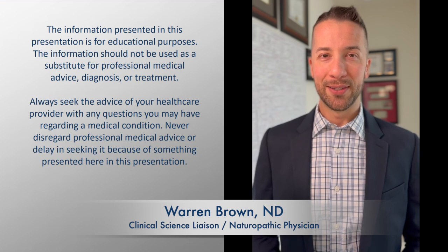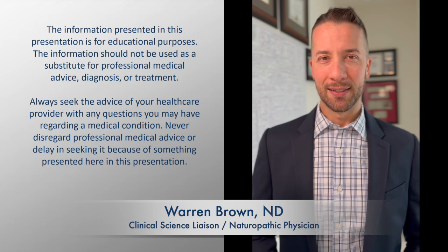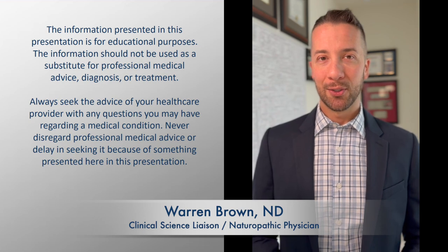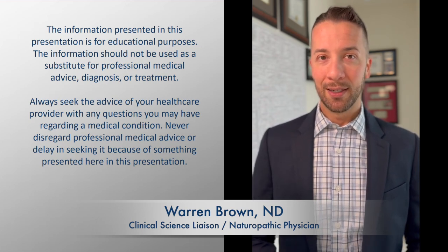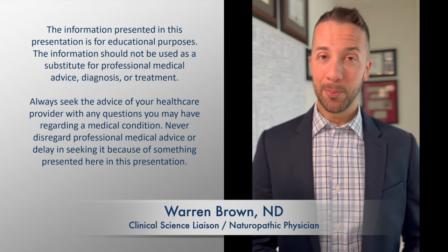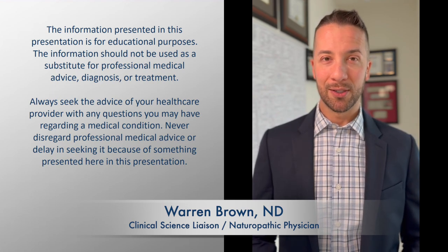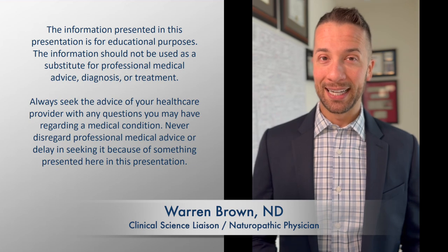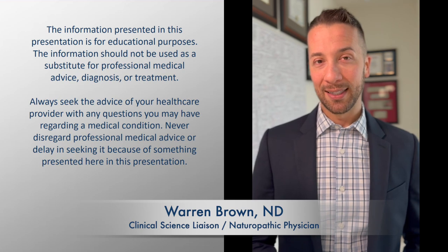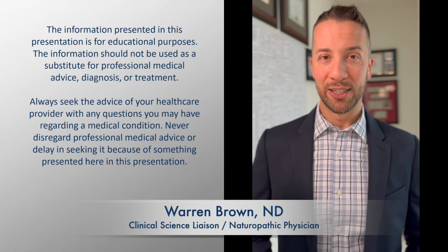Welcome, everyone. My name is Dr. Warren Brown. I work in the Medical Affairs Department at Genova Diagnostics, where I am part of a team of physicians that provides educational support to clinicians of all kinds, including medical staff from numerous professional sports teams and Olympic teams around the world. I'm also the naturopathic physician for Clinical Advances for Sport, where for more than a decade I have developed and refined a structured clinical program that helps athletes to perform at their best, and I utilize Genova Laboratory Testing to help achieve that.